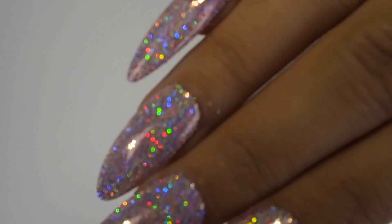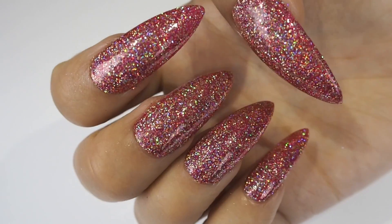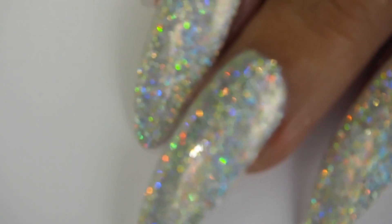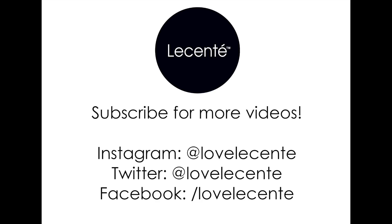We really hope you enjoyed this little look at our brand new Super Holographic Collection. These glitters are sure to wow your clients so definitely pick them up when they are released this autumn. And don't forget to tag us on social media with your new creations. Bye!